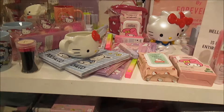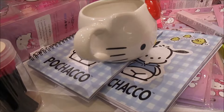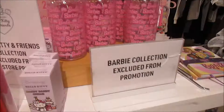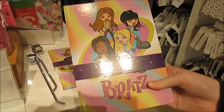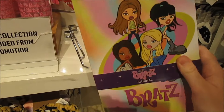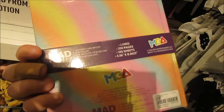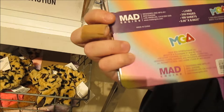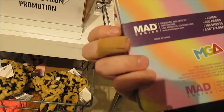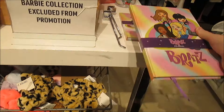I don't see blankets. There's some journal type stuff back here — oh, here it is! I walked right by it. There it is — the MGM Bratz Journal. Yeah, it's MGA. We were right, it's MGA. Oh my gosh, that's so cute. I like that.